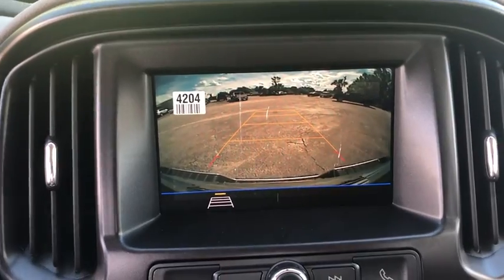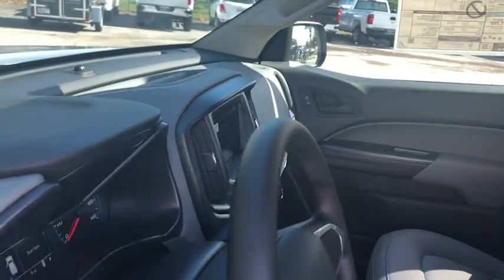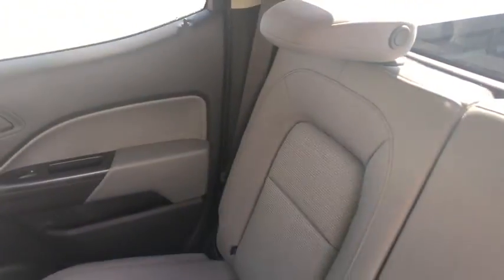Power driver's seat, front bucket seats, passenger vanity mirror, body color door handles, front wheel independent suspension, low tire pressure warning, radio data system, four-piece floor mat set.